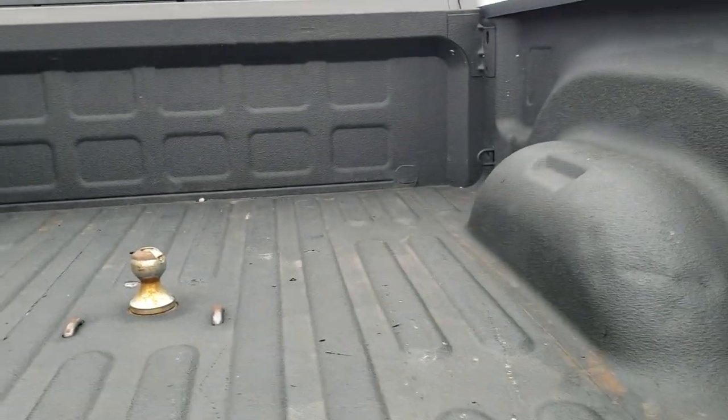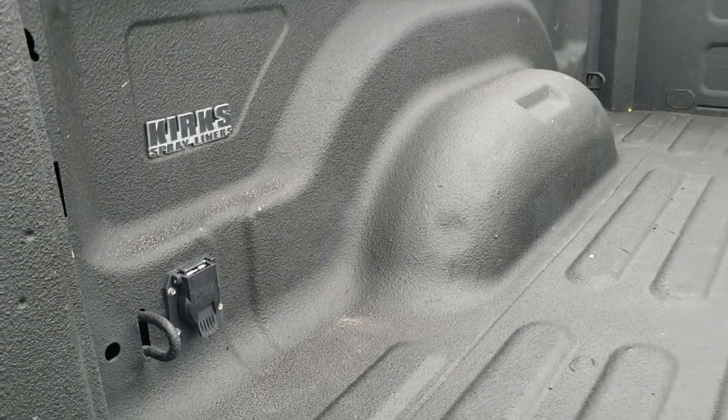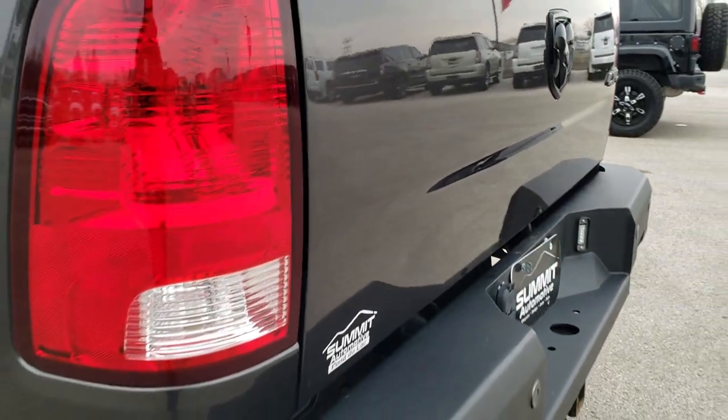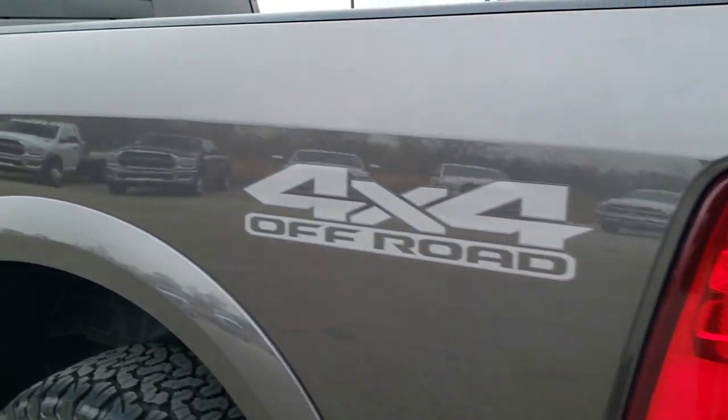This one does come with a gooseneck hitch and a spray-in bed liner. You also get the 7-pin wiring back here too. The bed is in pretty nice condition. The only thing I saw on the truck was one little ding on the rear tailgate — other than that, very, very nice all the way around.